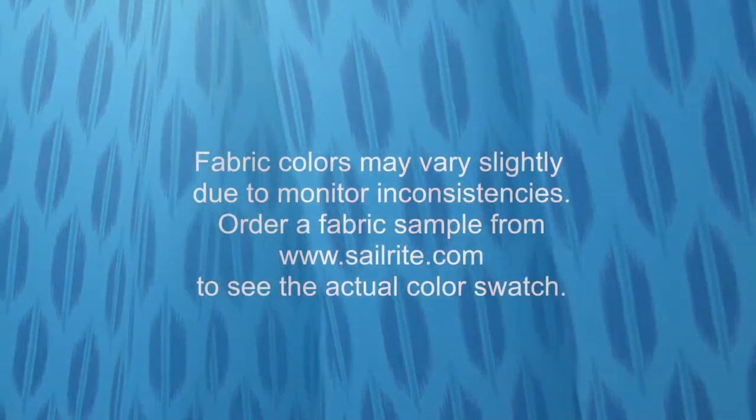Braymore fabrics are perfect for window treatments, bed skirts, pillow shams, headboards, accent pillows, slipcovers, upholstery, and more.